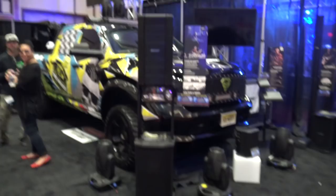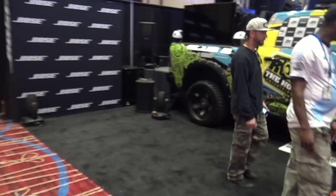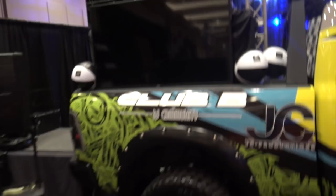Coming around the corner we've got the Bose area. This is the Bose DJ truck that they're going to be performing from. That's where Shaney will be climbing up in there and doing her show in the back of the Bose truck.